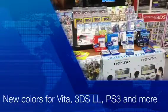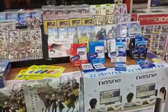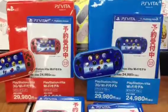So I went to an electronics store in Japan a few days ago, and this is what I saw. Very exciting — I didn't know this, but the blue and red Vitas are coming out soon.